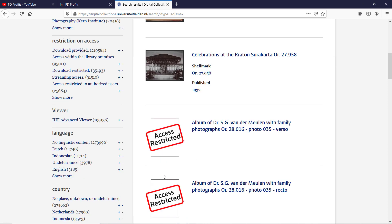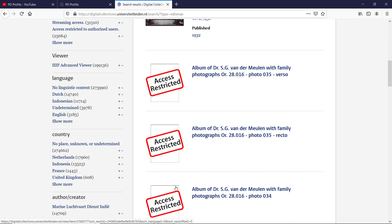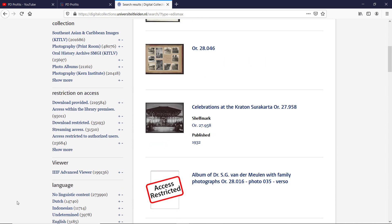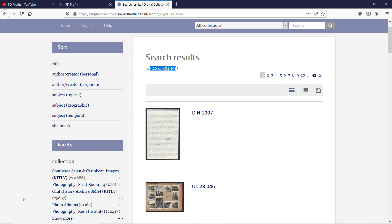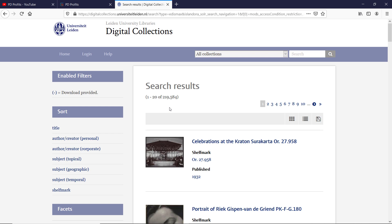Everything is included here. If you scroll down just a bit you will see 'access restricted' — these works are meant to be reviewed by university staff or students and they require a login. We can easily filter them out. On the left-hand side we have a few filters; scroll down to the one that says 'restriction on access.' Click the very first which says 'download provided' and we are down to nearly 220,000 results.